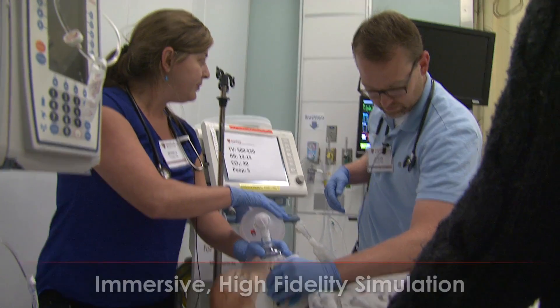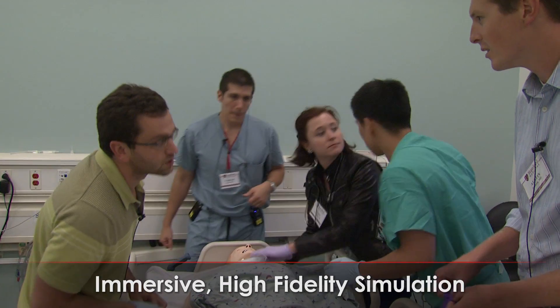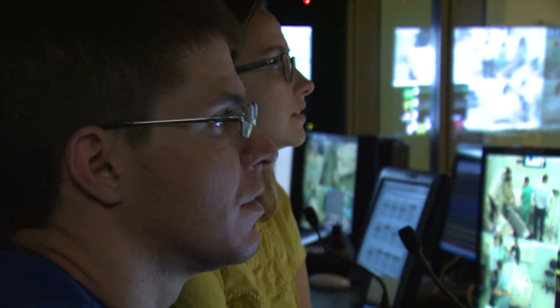We have the best simulator models. We have the room to actually perform the simulations and debrief them, and we have a great team of helpers making sure that that's a smooth transition.